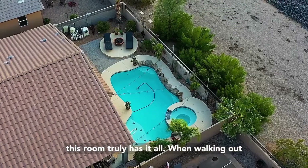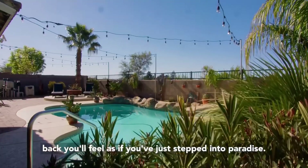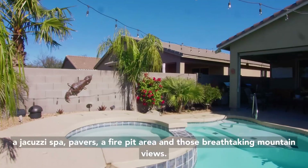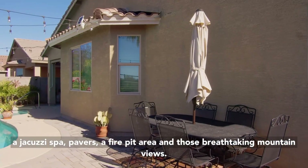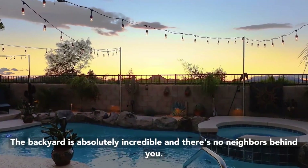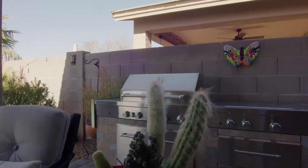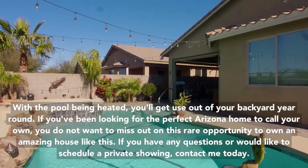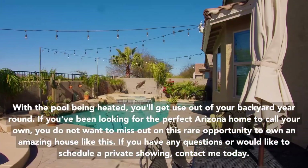When walking out back, you'll feel as if you've just stepped into paradise. You will discover the sparkling heated pool, a jacuzzi spa, pavers, a fire pit area, and those breathtaking mountain views. The backyard is absolutely incredible and there's no neighbors behind you. With the pool being heated, you'll get use out of your backyard year-round.